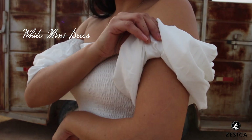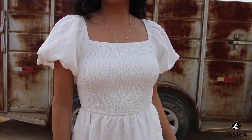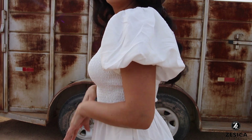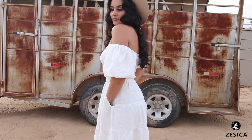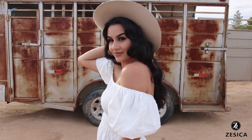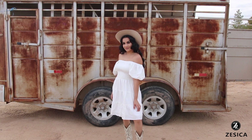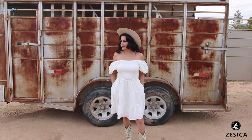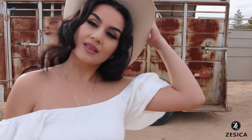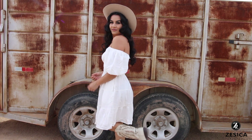Starting off with the first dress: this is a mini white dress. The sleeves can be worn on or off the shoulders, but I love how it looks off the shoulders — it gives more of a vintage pin-up style vibe. I'm 5'1" for reference, so this mini dress fits a little longer on me, reaching all the way down to my knees. It's already beautiful, and it also has pockets! I'm pairing it with bone-colored boots and a matching hat for a western look.